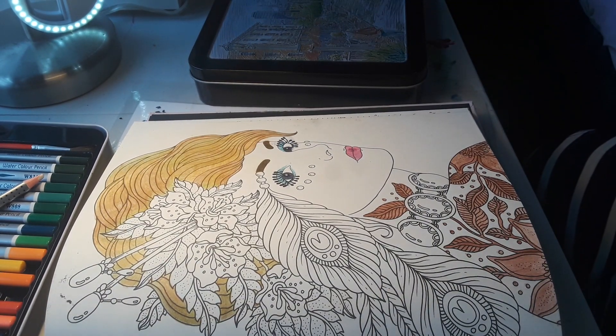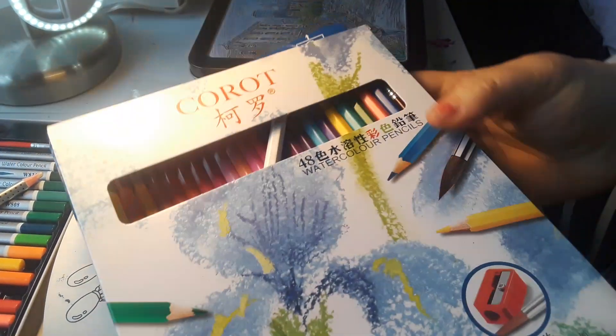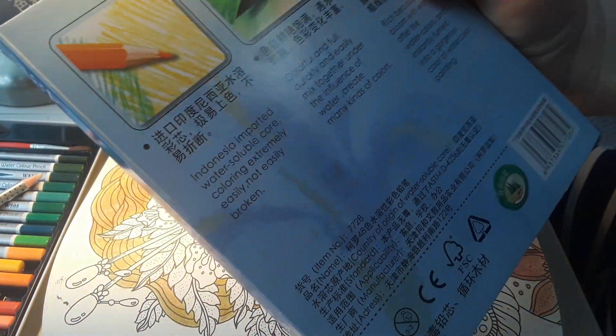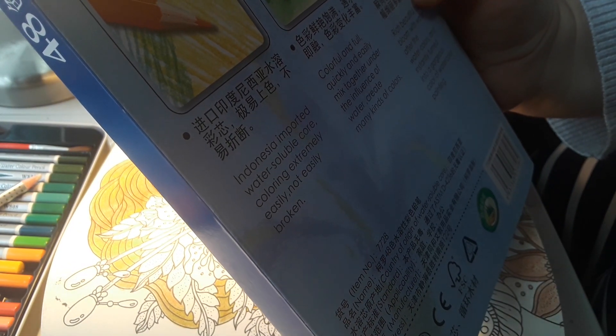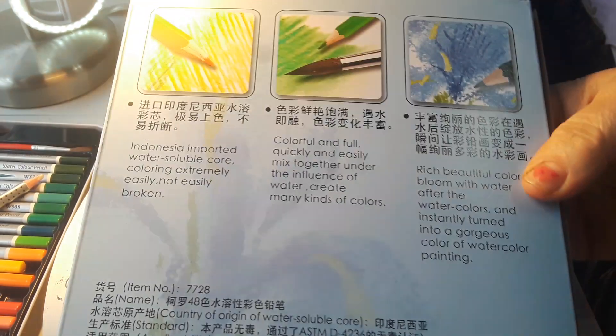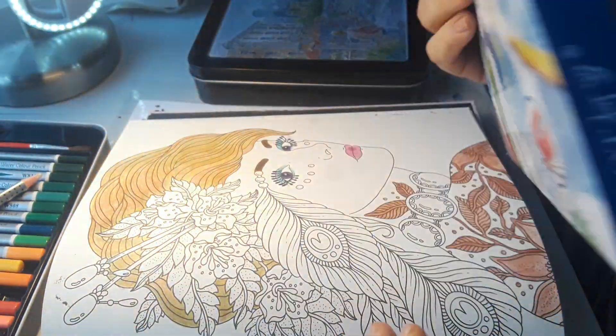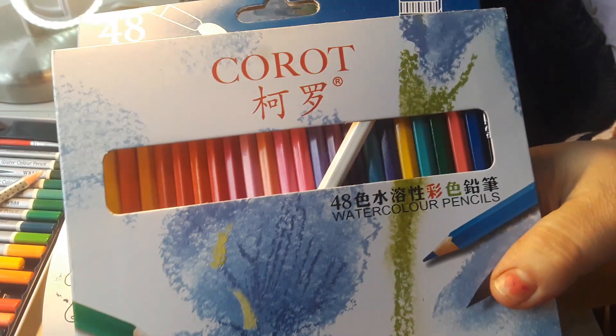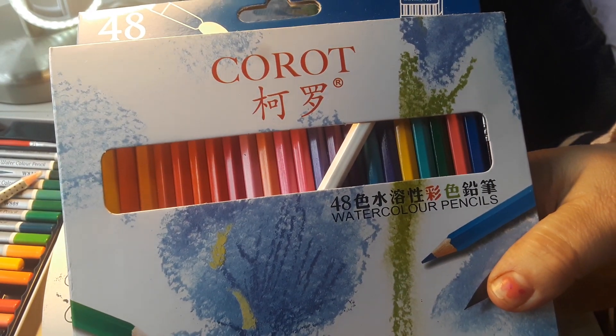And I got these Carot watercolors and I like these as well. They work really well and I forgot where they're from. Let me see — country of origin: Indonesia. These are from Indonesia and they work really well. There's 48 and the brand is Carot. And these are Crayola brand paint markers. I should be using these because I haven't used them in a long time.